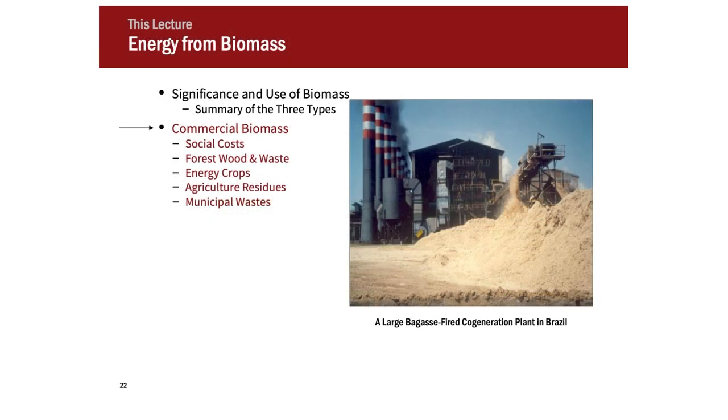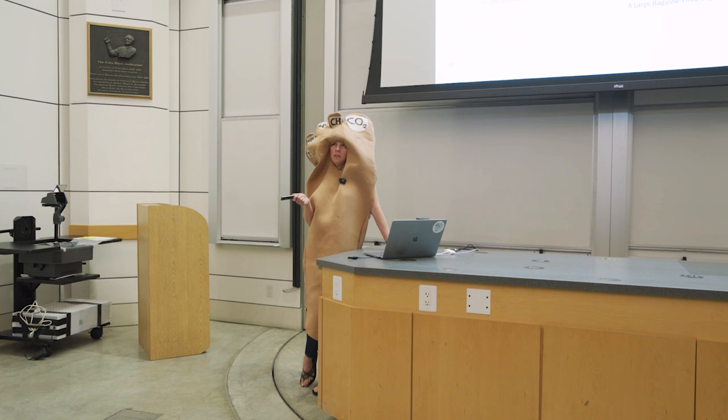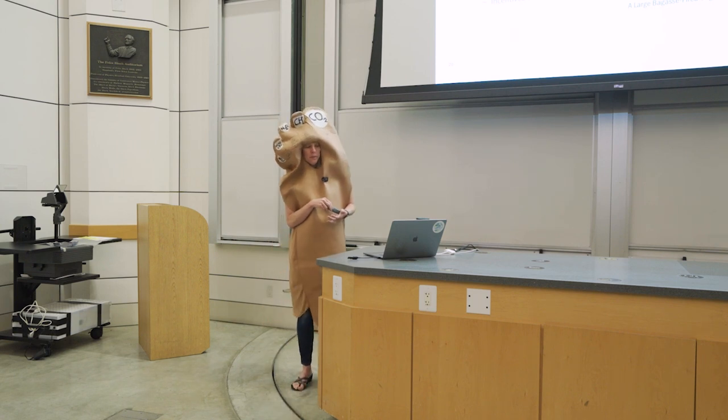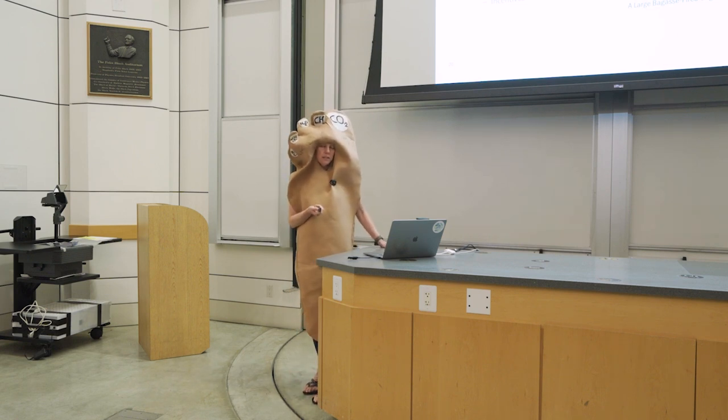Let's talk about commercial biomass. In Brazil, which produces a lot of sugarcane, they have a byproduct called bagasse that can be used to produce heat and electricity. This is a picture of a bagasse-fired co-generation plant in Brazil — co-generation meaning heat and electricity. This is a more modern use of bagasse. Previously, and still in some places, the practice was to just burn the fields to get rid of the bagasse and prepare for sugarcane planting. A much better use of that agricultural resource is to gather it and use it for a co-generation plant rather than burning it in the fields without capturing the energy.